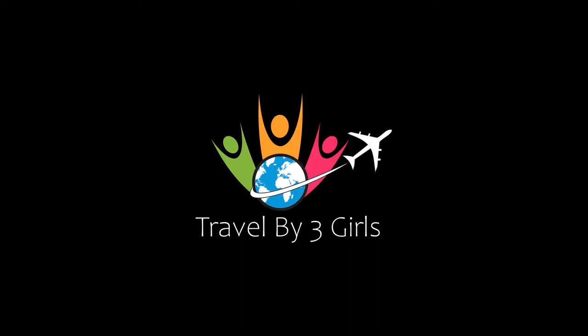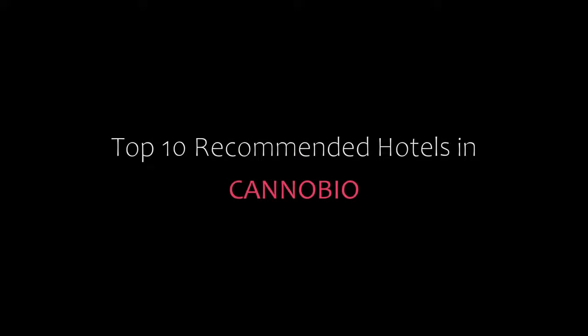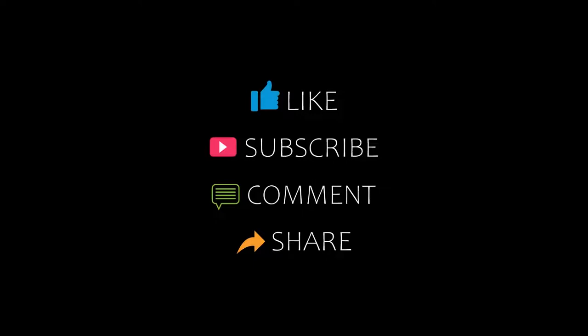Hi guys, welcome back to my channel. You are watching a new video of top recommended hotels. Please subscribe to my channel and don't forget to like, share, and comment. Let's start the video.